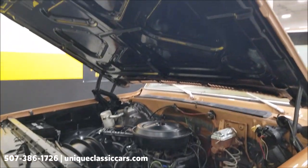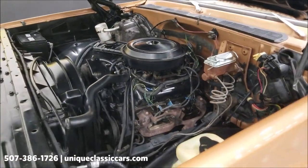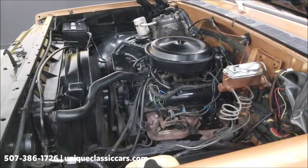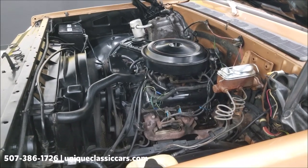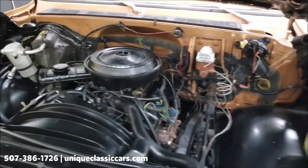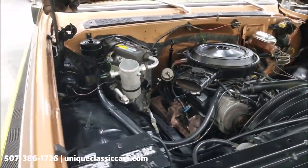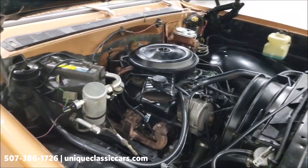Hood is popped — let's check out that engine bay. Looks good underneath the hood itself. Era-correct 350 V8, power steering. Nice and tidy as you can see, though some of the AC components are missing — compressor and related components.